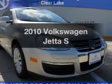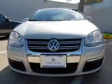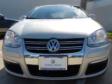Introducing the 2010 Volkswagen Jetta. This is the set of wheels you've been looking for, with a reliable engine that responds smoothly to its 6-speed automatic transmission.